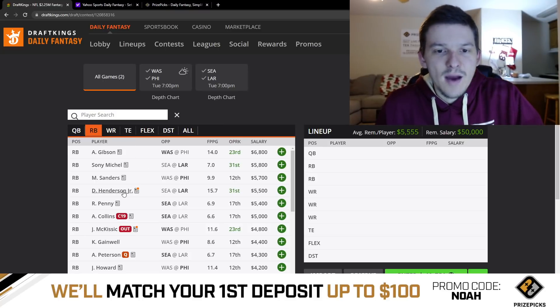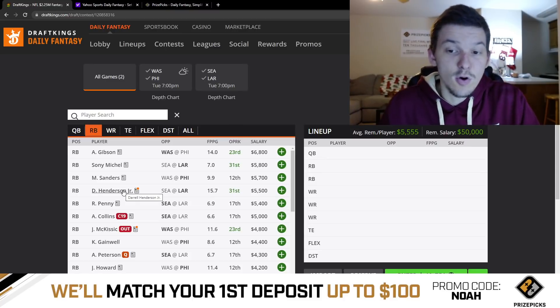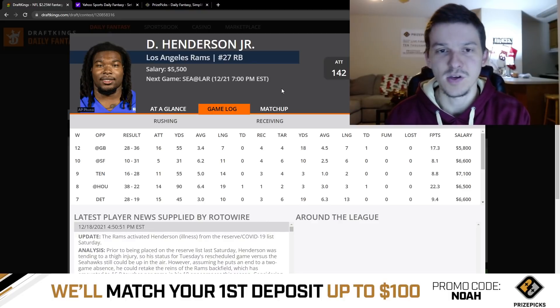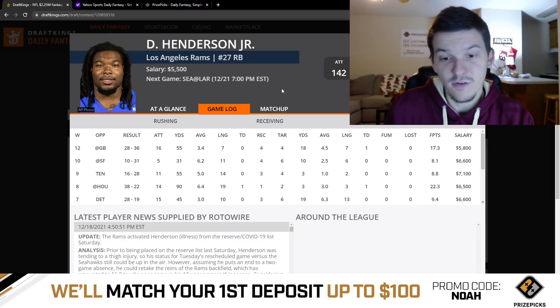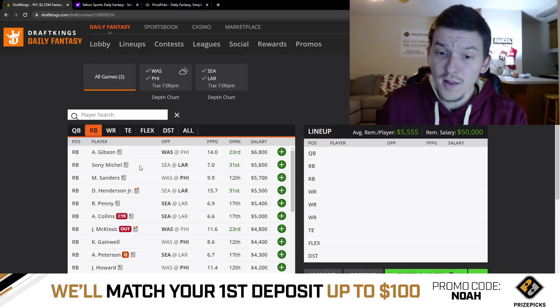Daryl Henderson is expected back for the Rams. Sonny Michel has been benefiting with Henderson out, but now that Henderson's back, he's the guy to target if you want a Rams running back. I think there'll be roughly a 60-40 or 65-35 split between Henderson and Michel, with Henderson getting the most touches. At $5,500, Henderson is firmly in play. I don't have as much interest in Michel, especially since he's been priced up.